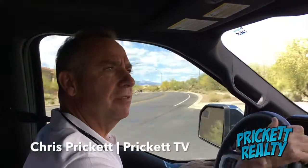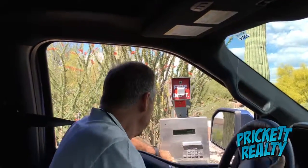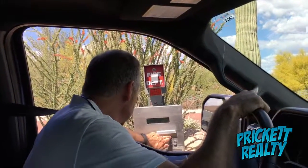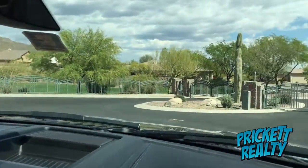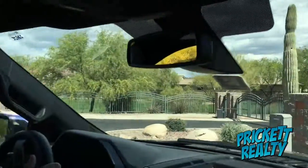Chris Prickett for Prickett TV. We're exploring Anthem here and we are driving into the Landing. The Landing is — let me just put in my code here — access granted. That's right, that's what I'm talking about. The Landing is kind of its own little enclave in Anthem. It's not quite Parkside, it's not quite Country Club.